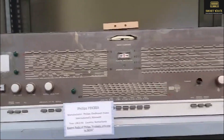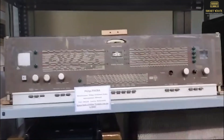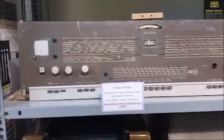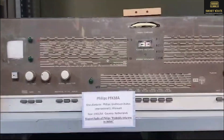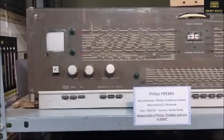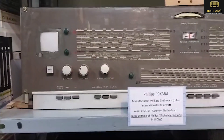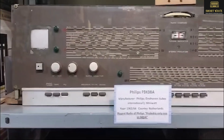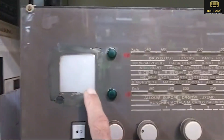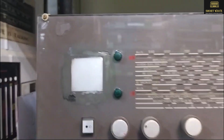F9X3080, which is basically a huge radio from Philips in 1963. This is very unique because it has AM, FM, shortwave, and LW. It is basically a hybrid one which uses some transistor stages, and then very peculiarly they used a CRT for displaying instead of a magic eye.